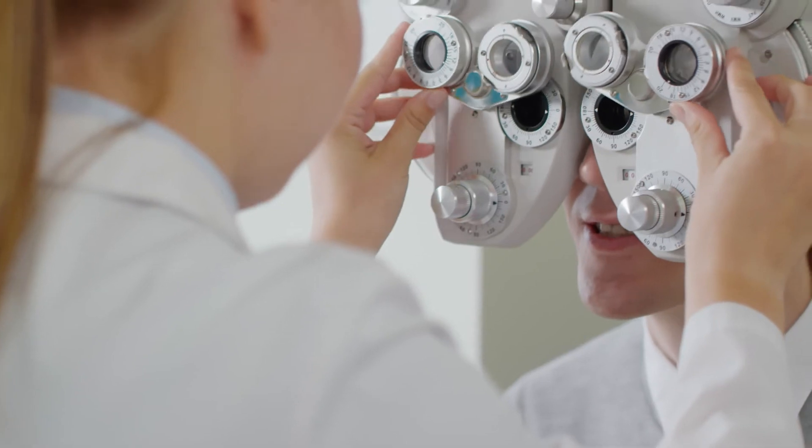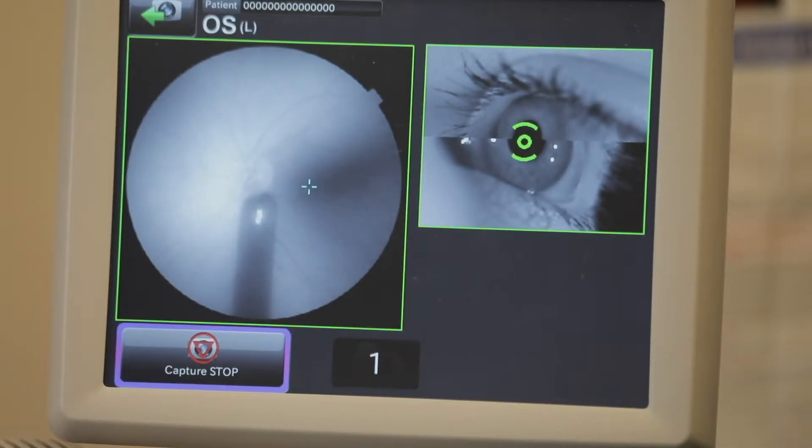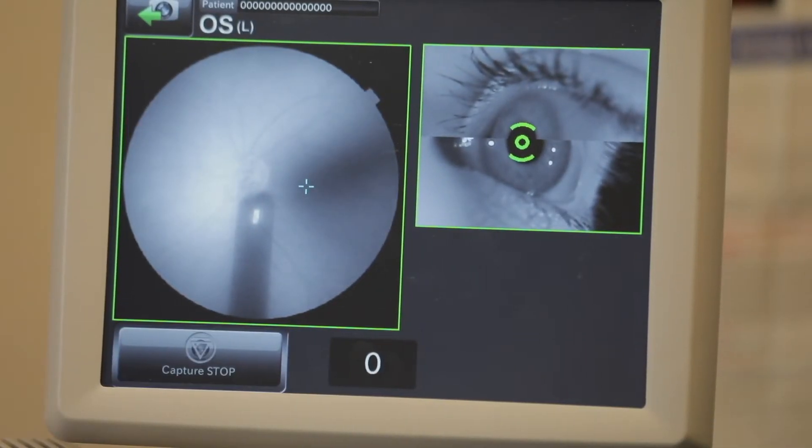An annual eye exam should be routine for diabetic patients. Unfortunately, over half of them don't receive the exam due to additional inconveniences and costs. If you place IDHDR at the point of locations that they're already at, they can be screened and diagnosed within minutes.